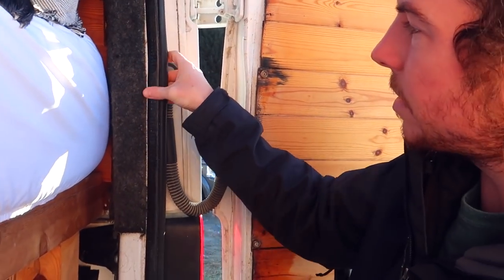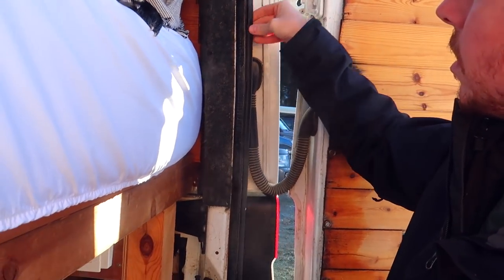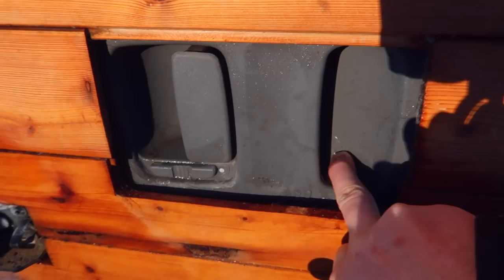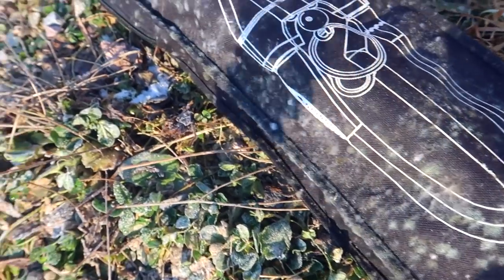First things first, get it all dried out and then I might just pull the seal out. I'm not sure yet — I'll have a think about it today and see what solutions I come up with. Look at that ice — that's a lot of water. Condensation generally doesn't gather on plastic, so that's got to be leaking.